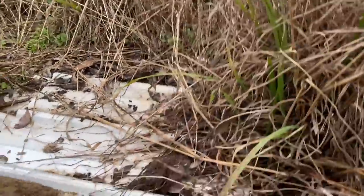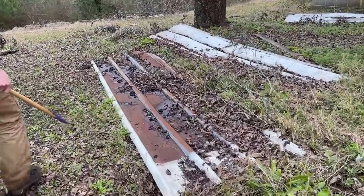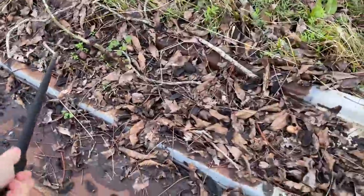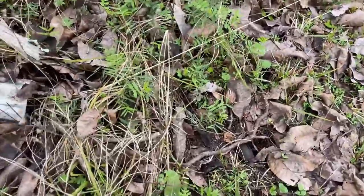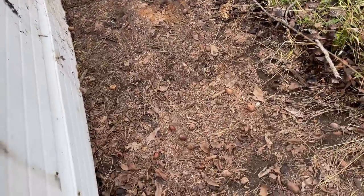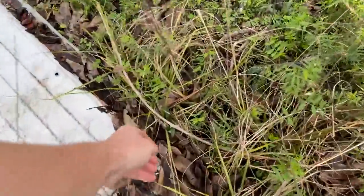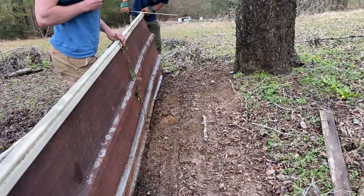Look at that hole right there. I'm going to bring it towards us. I'm going to grab it with my hand. Mice — that's a good piece of hand. That's obscene.